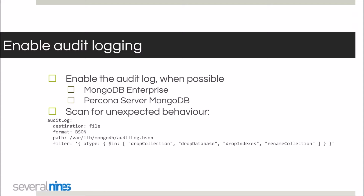Enable audit logging. With audit logging enabled, you can scan for drop collection, drop database, drop index, or rename collection events, and see afterwards what happened and why. You can also do preemptive security by scanning for IP addresses connecting to MongoDB that shouldn't be. Keep in mind that the audit log is an enterprise feature of MongoDB, but it is available in Percona Server for MongoDB, which has its own implementation that's continuously improving.